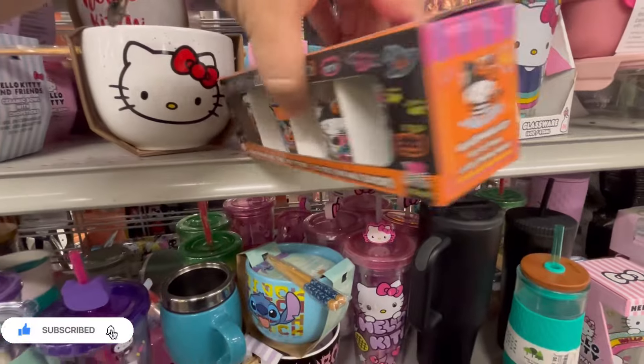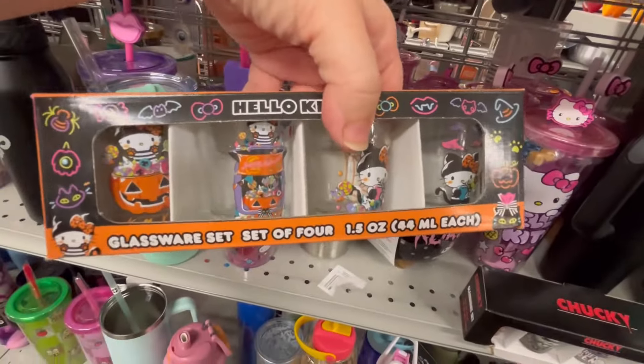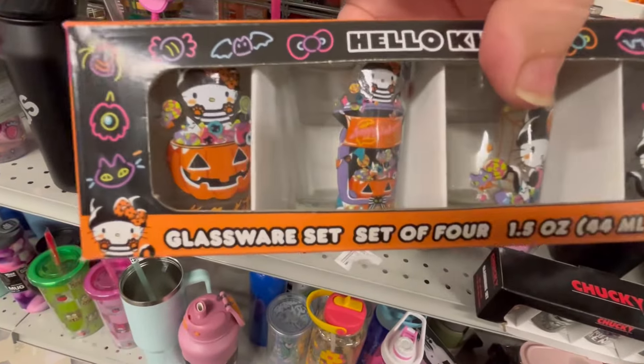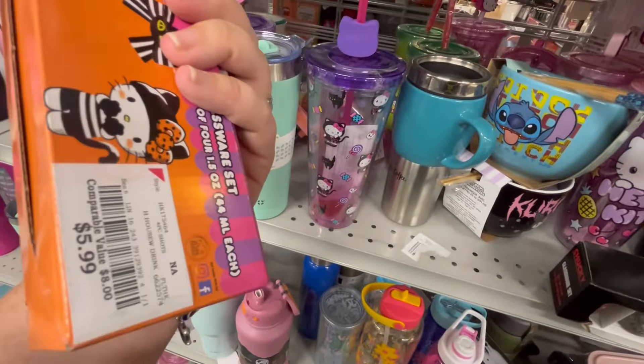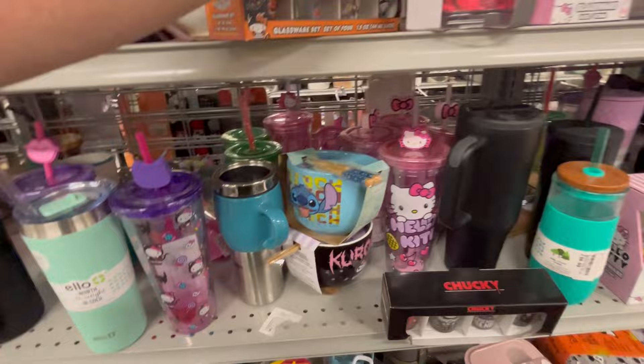Here are the other shot glasses I was telling you about — these are more Halloween-y. It's so cute, they've got Hello Kitty dressed up like a little bandit. For $5.99 you're going to get four shot glasses.